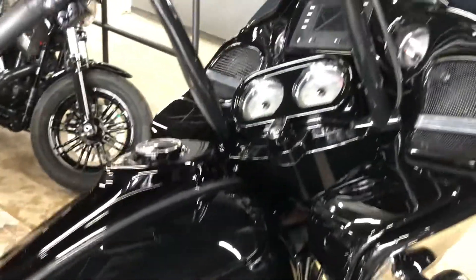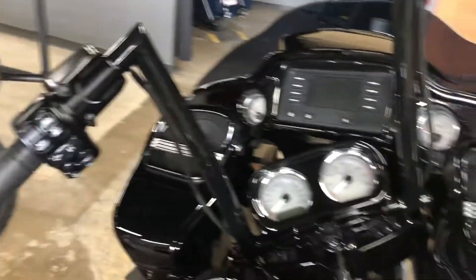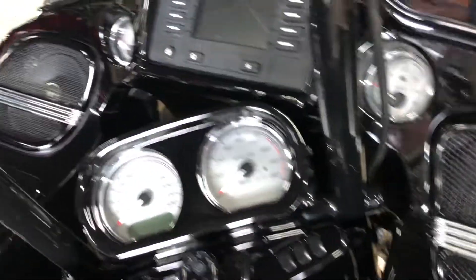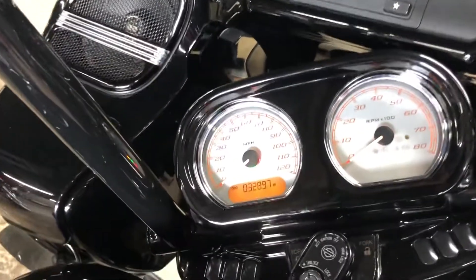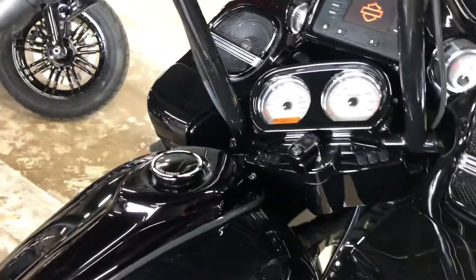The bars are awesome — they fit great and also have heated grips, which is really cool. The stereo has been beefed up on this guy as well. It's sitting at 32,897 miles. We'll fire it up and check it out because the thing sounds great.